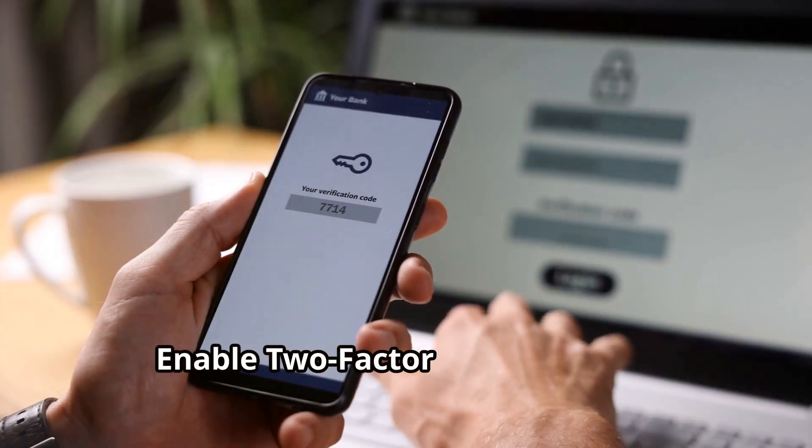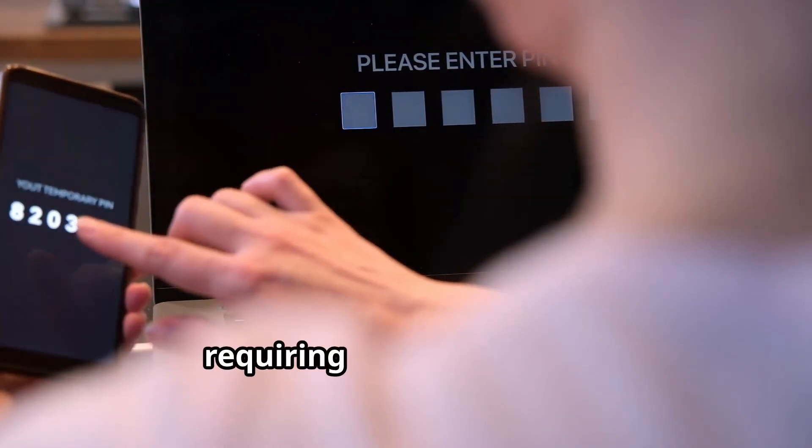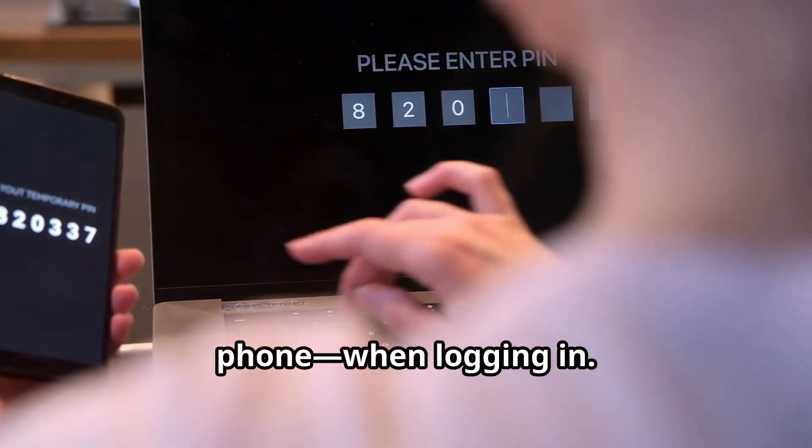Enable two-factor authentication wherever possible. This adds an extra layer of security by requiring a second form of verification, like a code sent to your phone, when logging in.